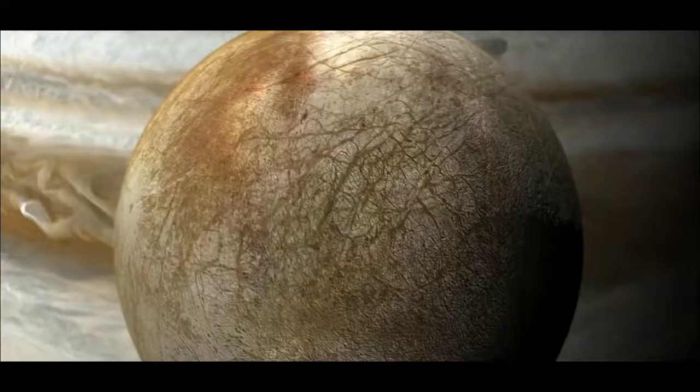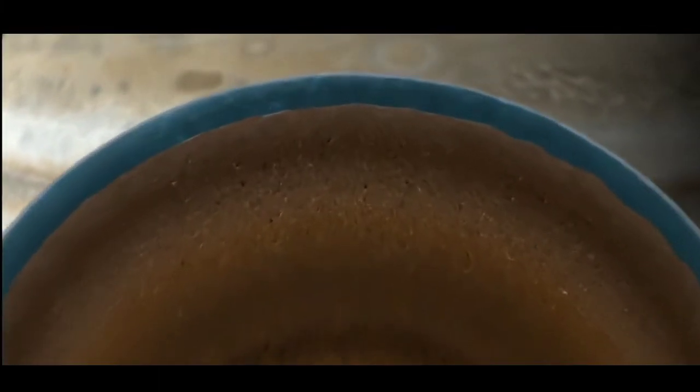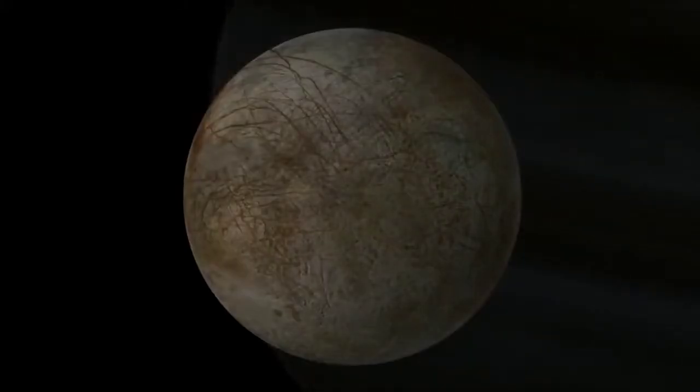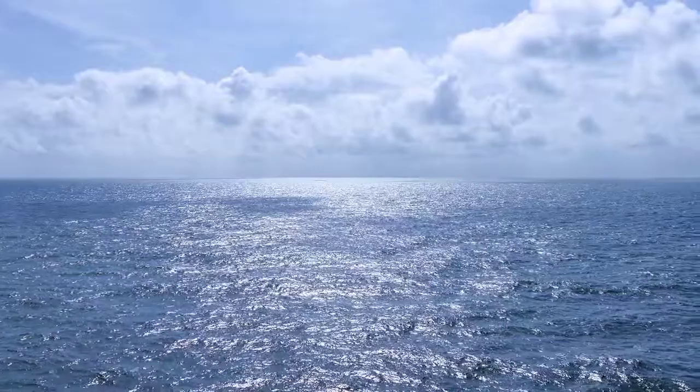Like our planet, Europa is thought to have an iron core, a rocky mantle, and an ocean of salty water. Unlike Earth, however, Europa's ocean lies below a shell of ice. Scientists think Europa's ice shell is 15 to 25 kilometers thick, floating on an ocean 60 to 150 kilometers deep.